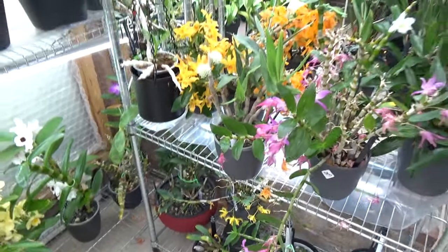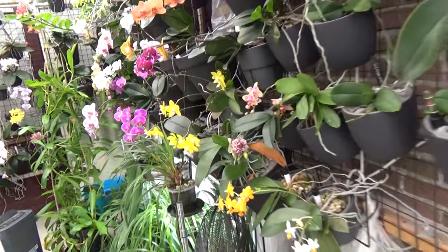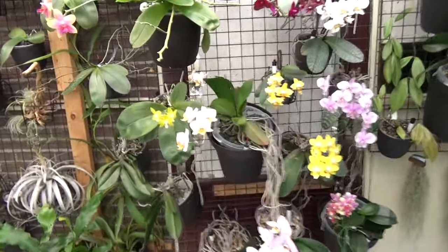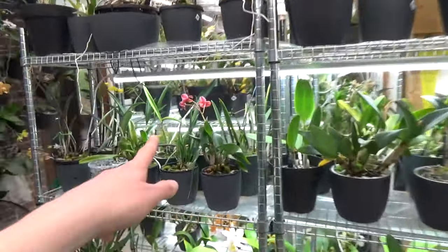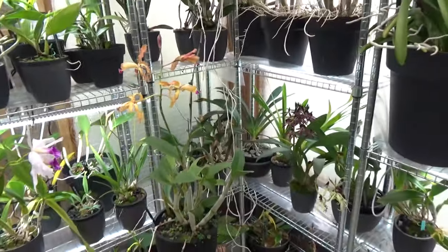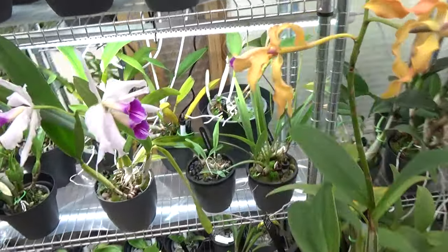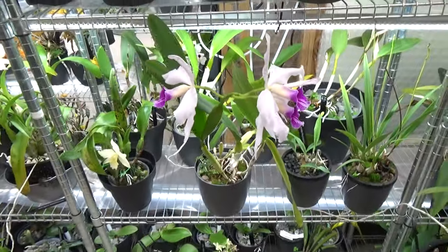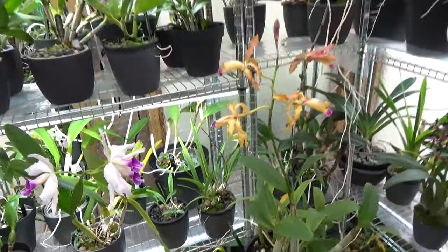So yeah, this is my blooming update for the month of April — a lot of blooms, and even more if you want to check out my Phalaenopsis video. I really enjoy it and I really enjoy making these videos. Of course as usual, if you have any questions please let me know. If you saw something and know the name, please let me know as well. Thank you so much for watching and I really really hope to see you at one of my next videos. Bye bye!